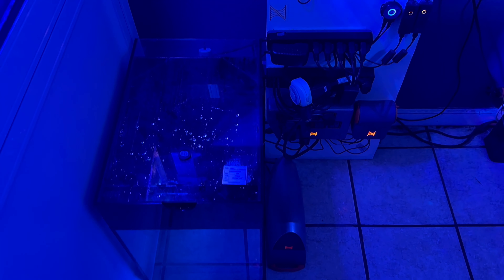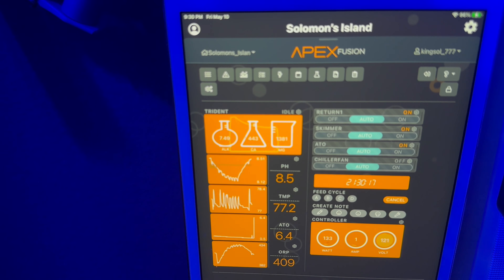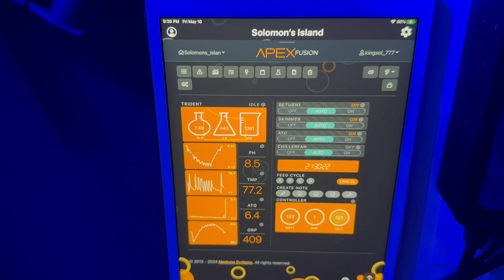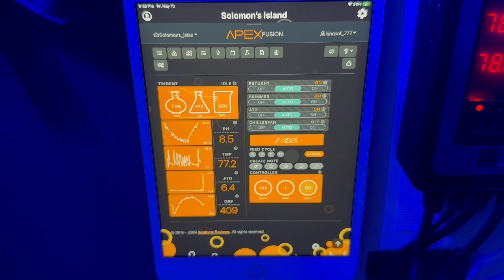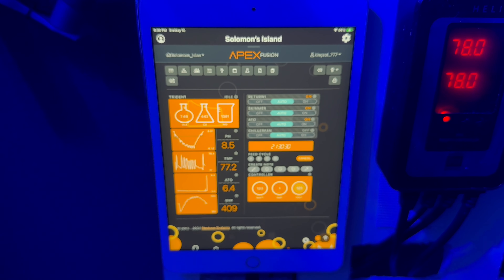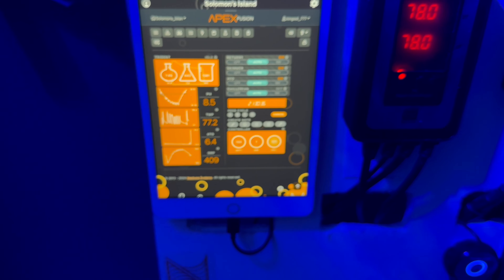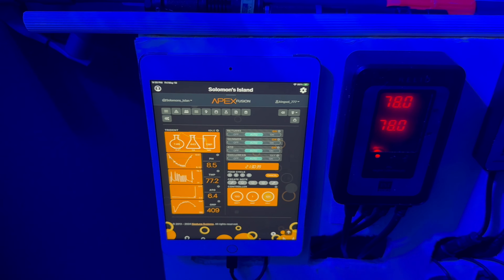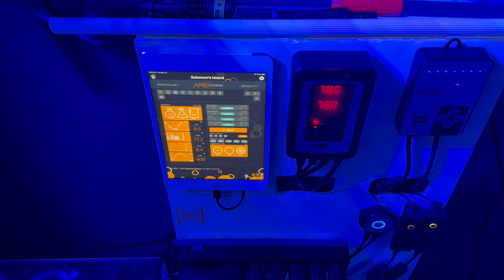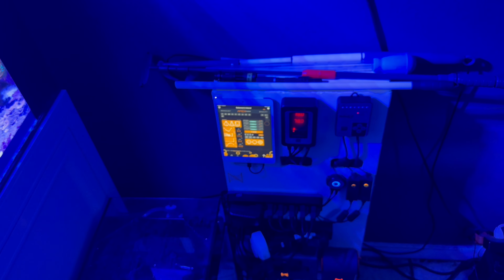Before I get out of here, let me show you all my parameters on the Apex. ALK is around 7.5, calcium 443, magnesium 1381, pH 8.5, and I keep temps at 77–78. I do plan on getting the new Trident for nitrates and phosphates — I want this thing to have everything on this tank.